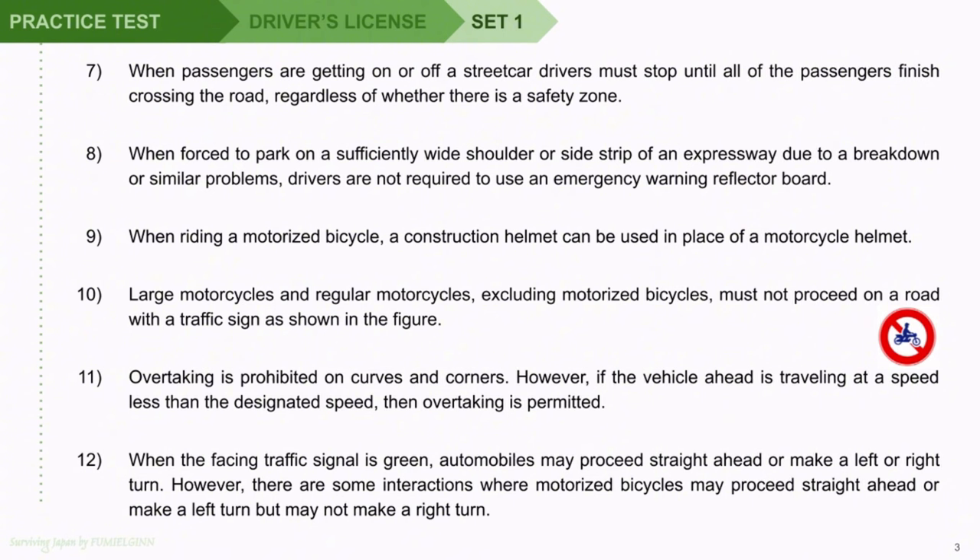Question 10: Large motorcycles and regular motorcycles, excluding motorized bicycles, must not proceed on a road with a traffic sign as shown in the figure. Question 11: Overtaking is prohibited on curves and corners. Question 12: If the vehicle ahead is traveling at a speed less than the designated speed, then overtaking is permitted.